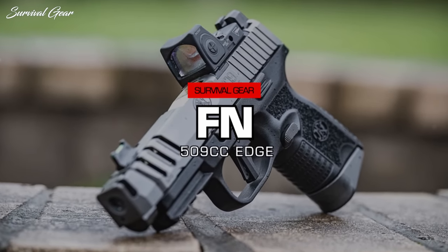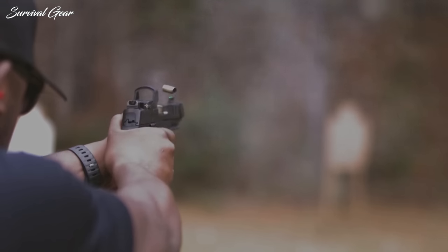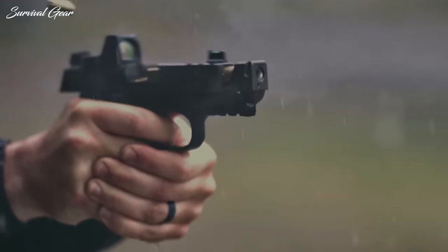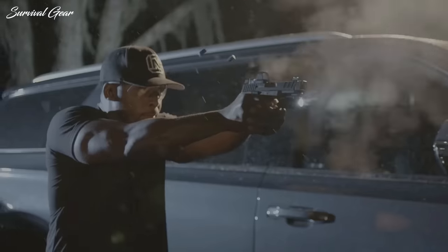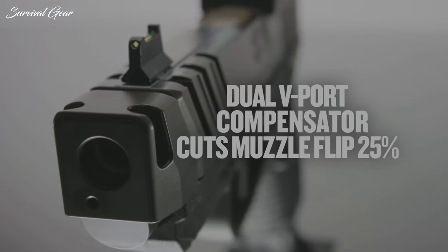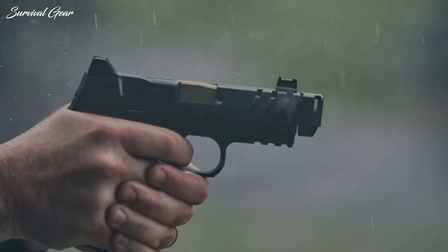FN 509 CC Edge. The FN 509 CC Edge builds on the tactical features showcased in the company's 509 LS Edge, while providing an easy-to-shoot and concealable package for self-defense. Equipped with a shortened frame and slide, the FN 509 CC Edge measures just 7.5 inches long and is equipped with a 4.2-inch barrel, topped off with an FN Self-Indexing Compensator, which is claimed to reduce muzzle flip by as much as 25%.